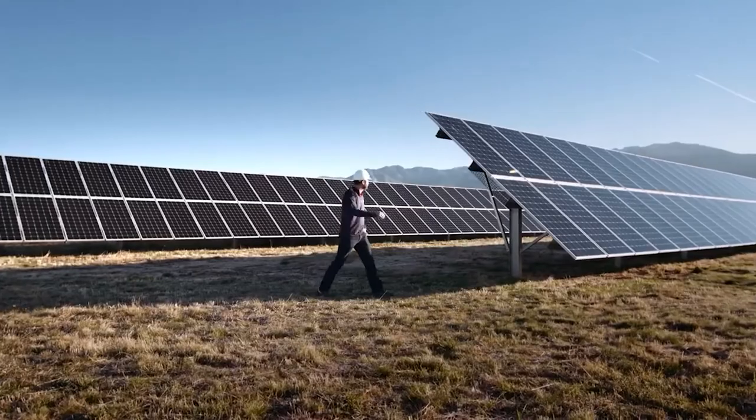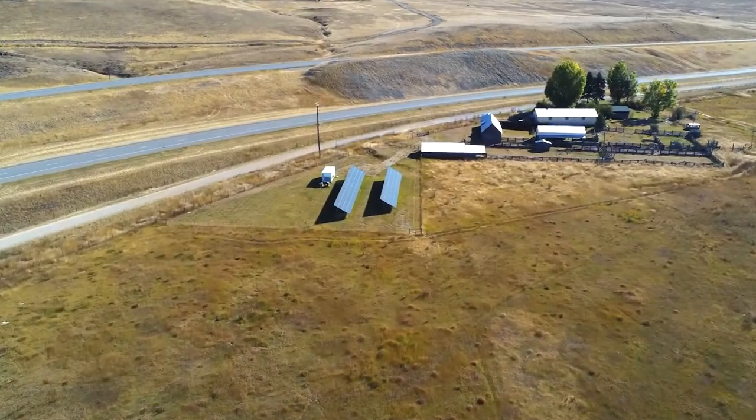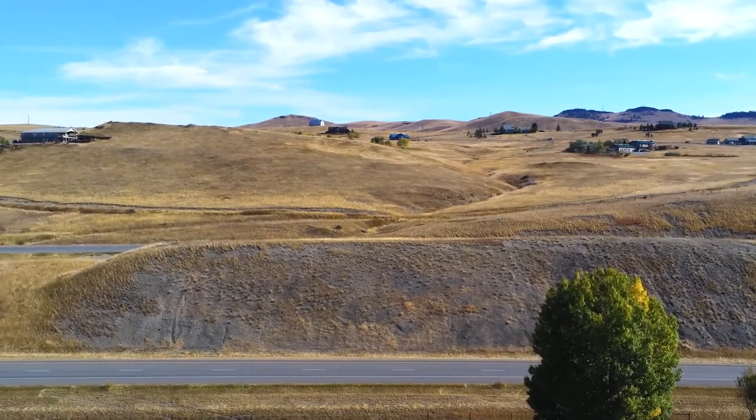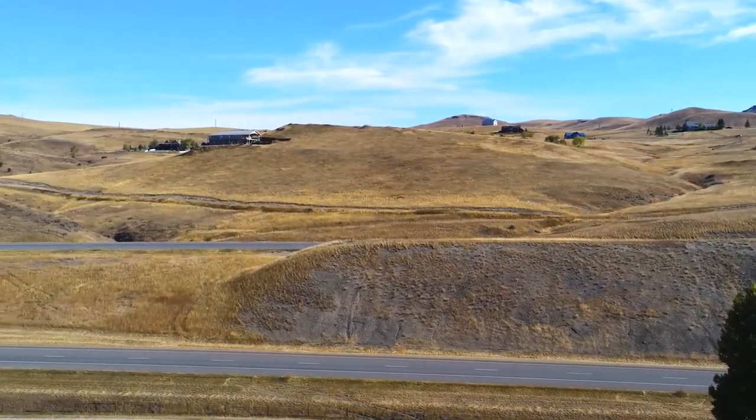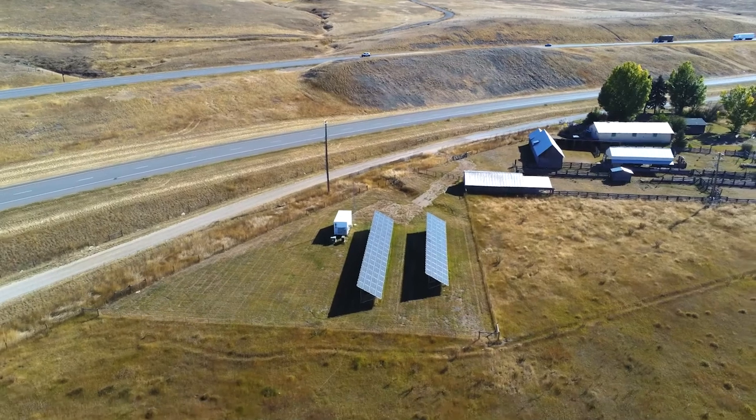Another good example is the city of Bozeman, which actually donated land on one of their properties where we built a community solar project. Obviously, without those partnerships we couldn't do the things we're doing. The day we put this in, there was a customer who happened to be here and was extremely happy that the reliability for that particular segment of the circuit was going to improve. I'm excited about the possibilities of what we can do, especially when integrating it with other foundational technologies like advanced metering infrastructure and advanced distribution management systems. This gives us another tool to advance our distribution system and realize the changes we're looking at into the future.